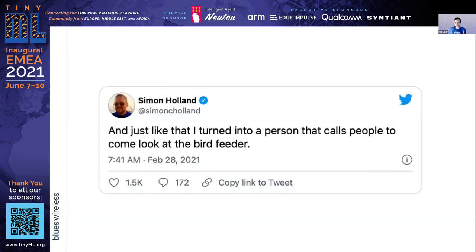As many of us reach middle age and beyond, we become kind of like this guy, right? We're calling people to come look at the exciting action at the bird feeder. And I thought, you know, I've been thinking more about creating a device that could actually do this work for me.